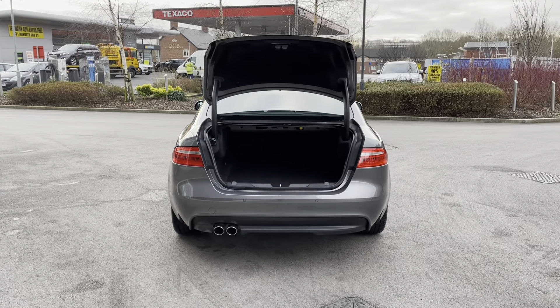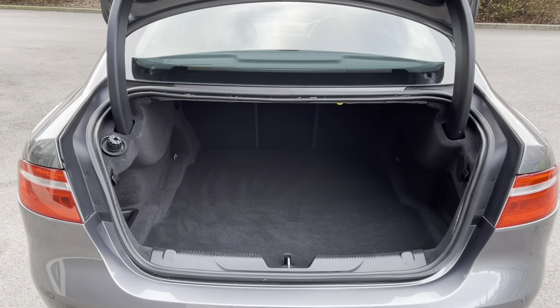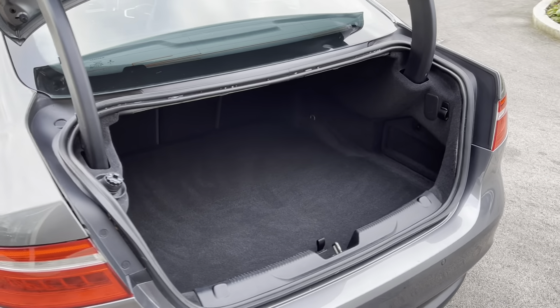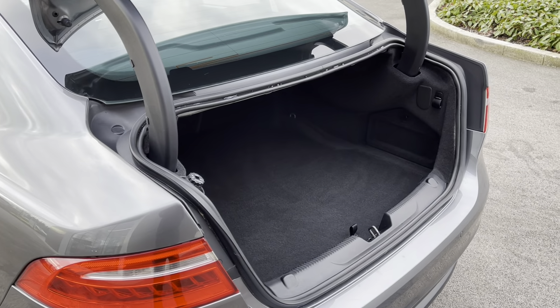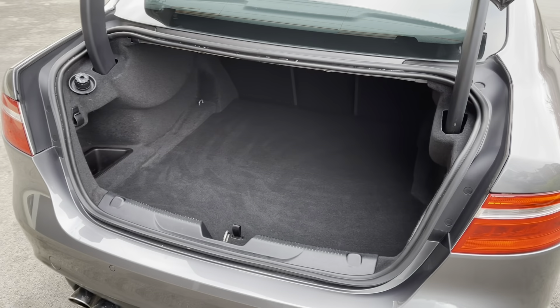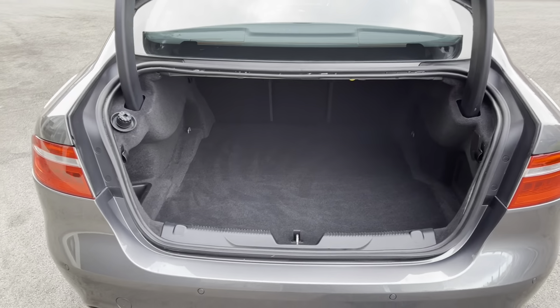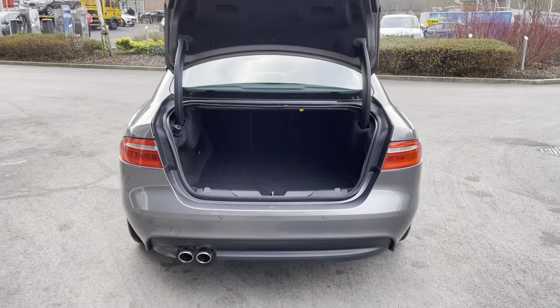This Jaguar XE also features a generous amount of boot space — that's 455 litres to be precise, which could comfortably accommodate multiple carry-on suitcases or cater for a range of additional activities. Lifting up the boot flooring will also reveal a spare space-saver wheel, which is ideal for if you ever find yourself caught out.